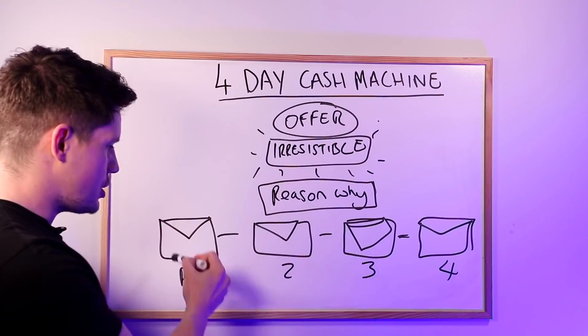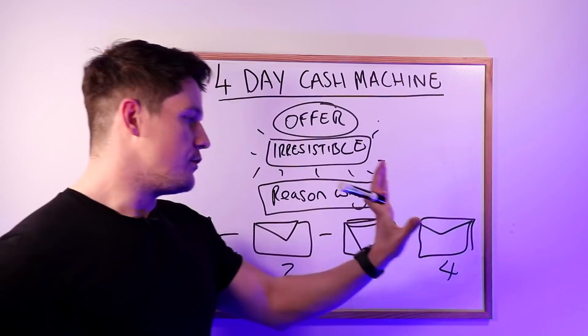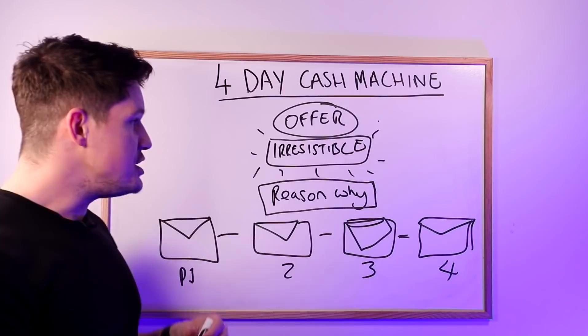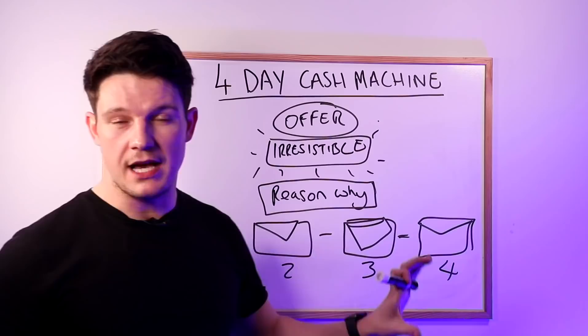You're going to send them an email the next day with a very similar email, just reminding them that it's day two and the offer will expire in a few days. Then another email the next day, and another email on the final day to tell them the offer is about to expire. That is the simple strategy, and it works very well because of the reason why, the true scarcity, and the irresistible offer — you're ticking all of the boxes. So now I'm going to jump on my laptop and show you behind the scenes of the campaign I ran, and I'm also going to give you the email templates.